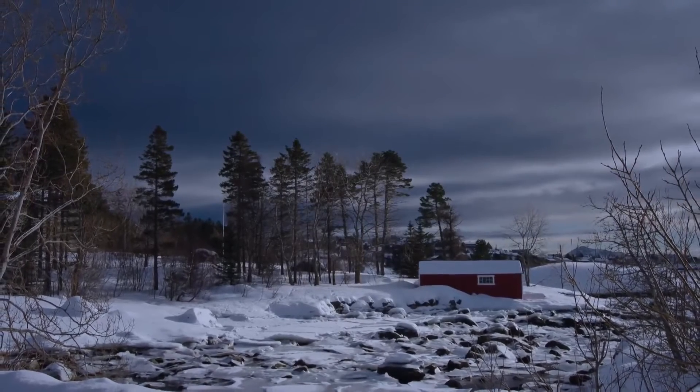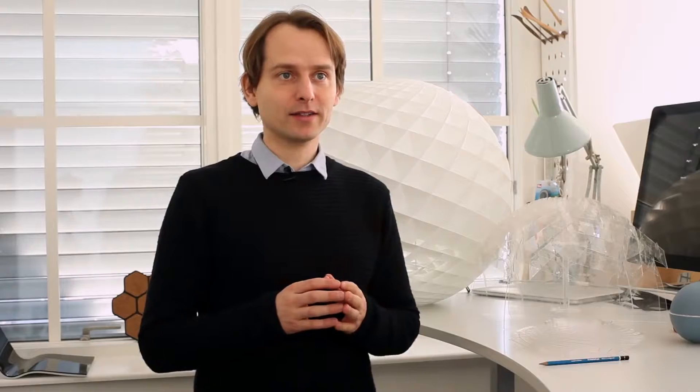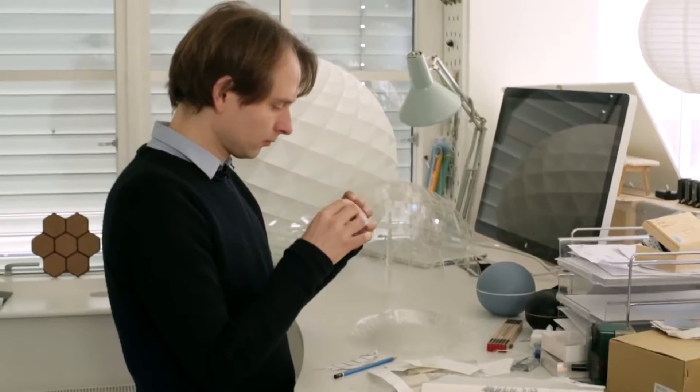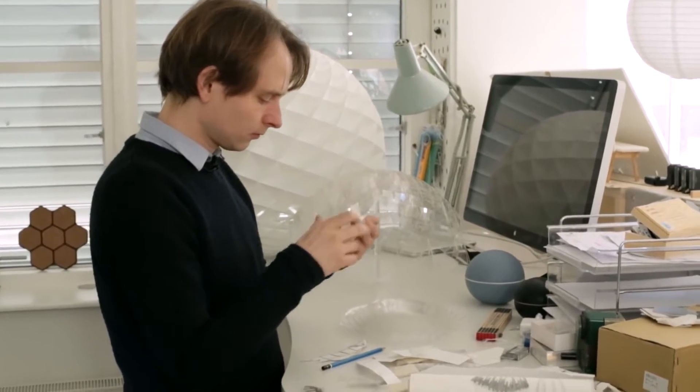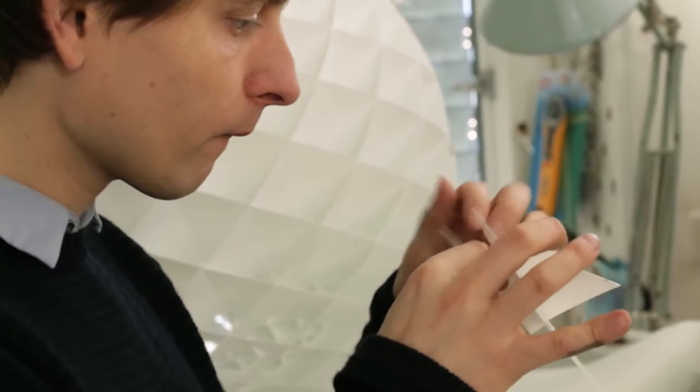For us in the Scandinavian countries we have these very dark winters. We prefer warm light, cozy light like fire or candles. But light, no matter where you are from, is a very important thing. The perfect lamp in my mind is natural. It should make the space beautiful, and of course it should be beautiful by itself, but the most important thing is it should make people beautiful and make people feel comfortable.